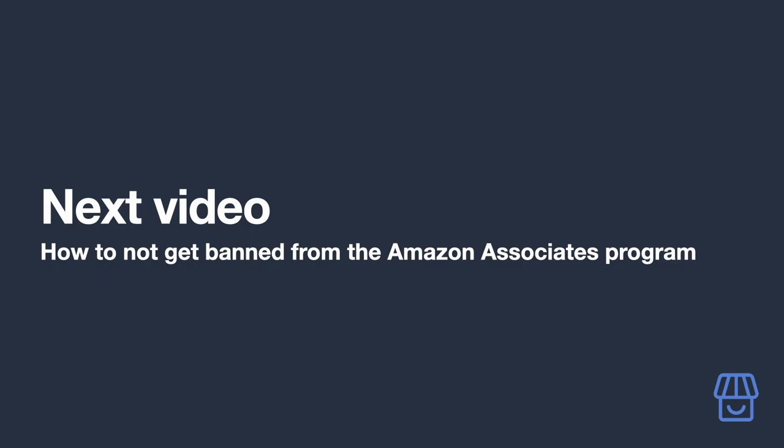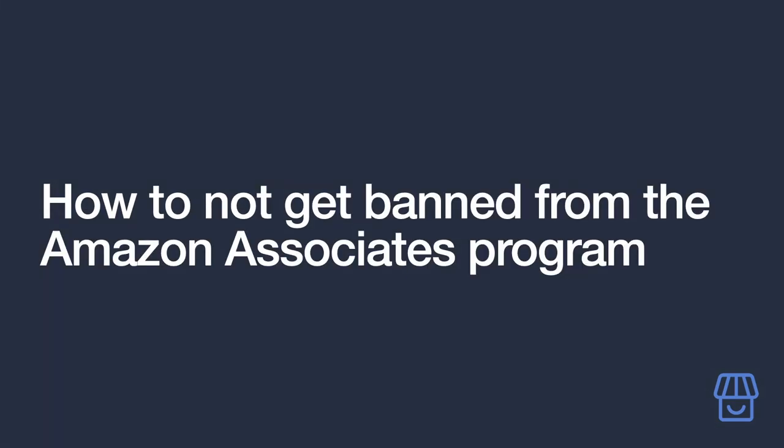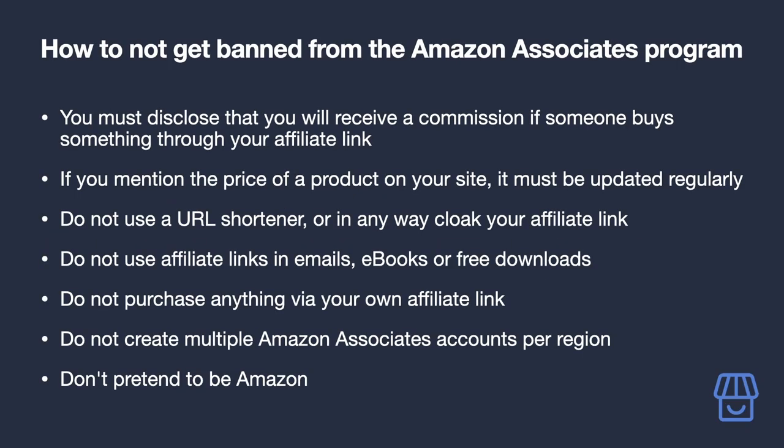Before getting into that, let's cover some important ground rules about the Amazon Associates program — pay special attention because not following them could risk your ability to make money from your blog. You must disclose that you will receive a commission if someone buys through your affiliate link. We already addressed this when we put a disclosure in the footer of your site — that's the bare minimum to not get banned.